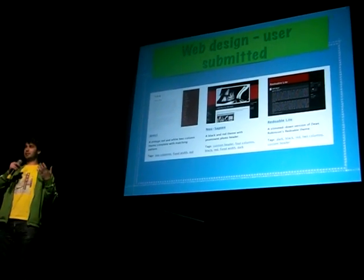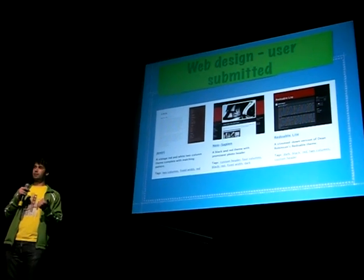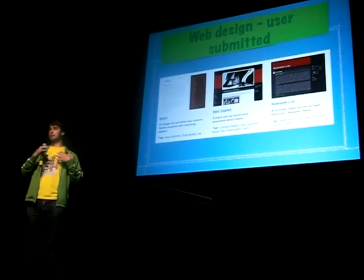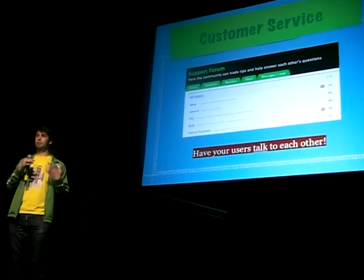You can get your users to actually design your website. WordPress and Blogger are excellent examples of this. All the different themes and templates they have — users created those. Why? Because they get attribution. A designer creates a theme, puts it up, and a huge site like Blogger links back to them. That's great — they now have credits in their community.